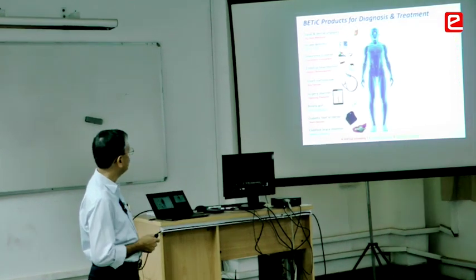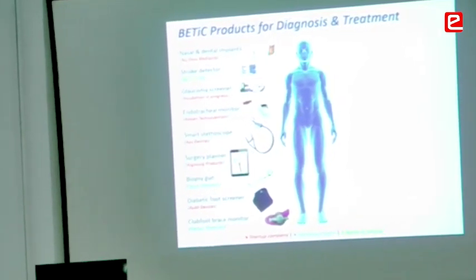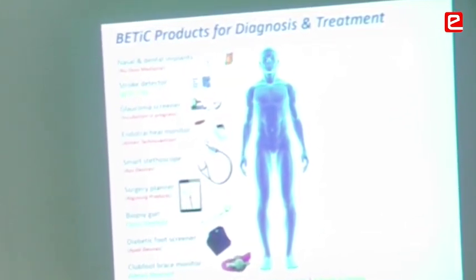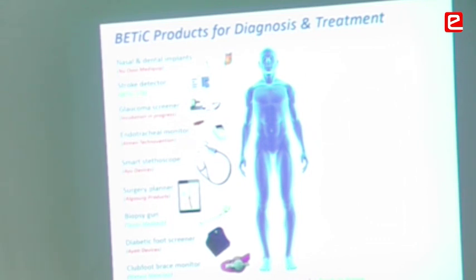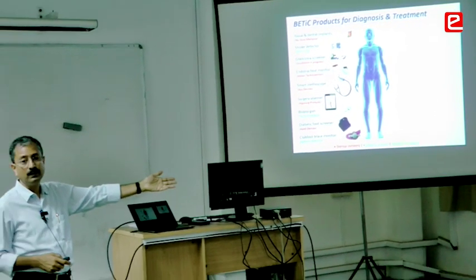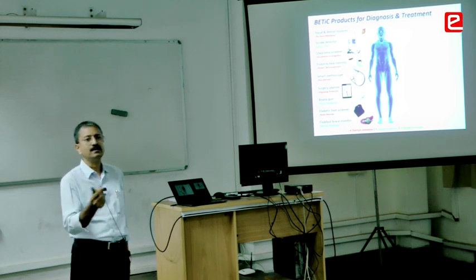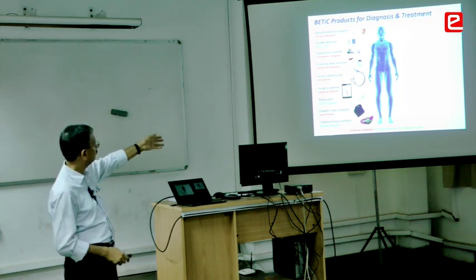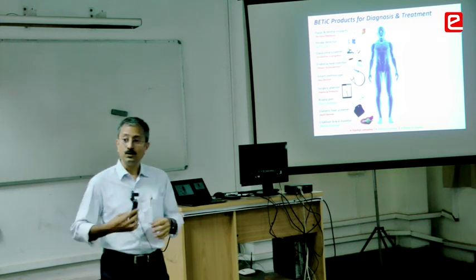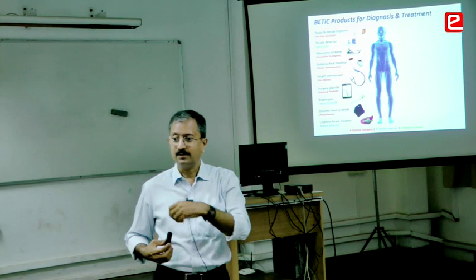This is a picture of what I call head to toe — from stroke detection and nasal implants to screening for glaucoma, eye defect detection, to a monitor for endotracheal tubes in ICU. Sometimes the tube gets blocked; we now have a device for detecting that.